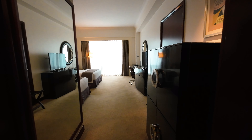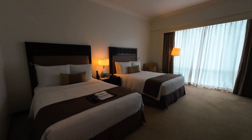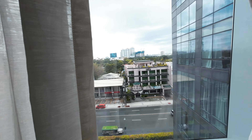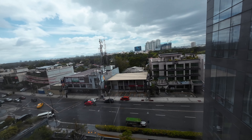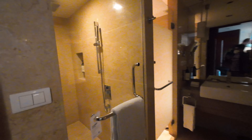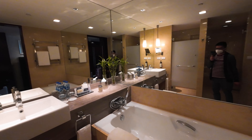This is our room in Fairmont Hotel Makati. Let's check what our view is — not so exciting, it's a street. This is the bathroom, there is a shower, and it's hot.